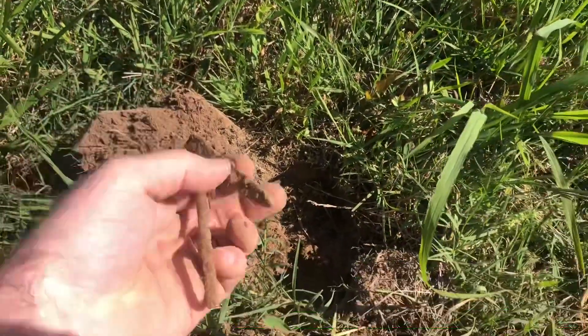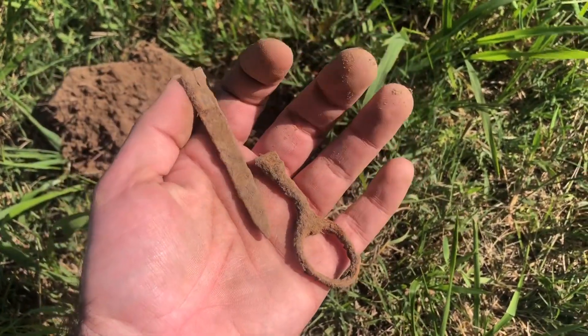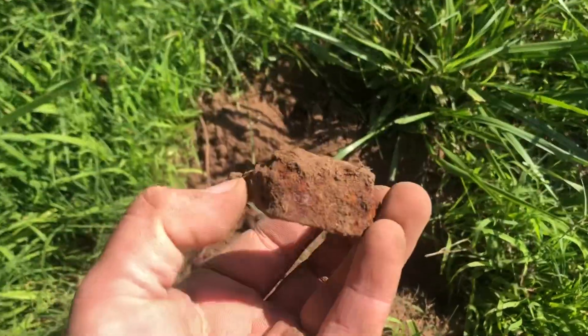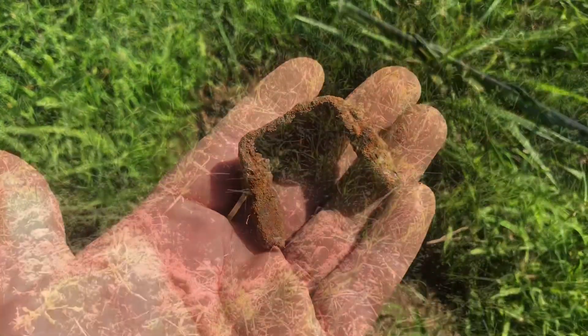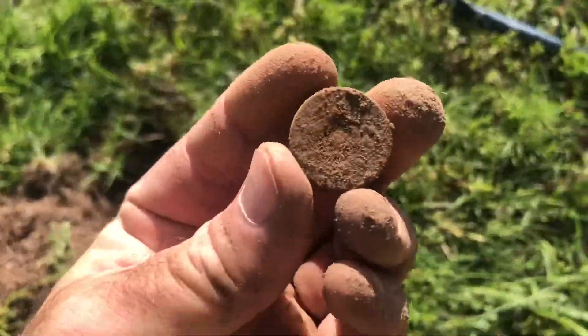First target — got a pair of scissors. Not sure what this is, looks old though. Got a shotgun shell headstamp, thought it was gonna be a nickel.